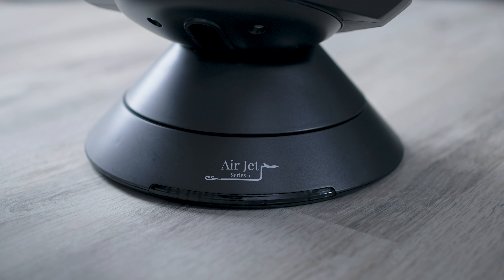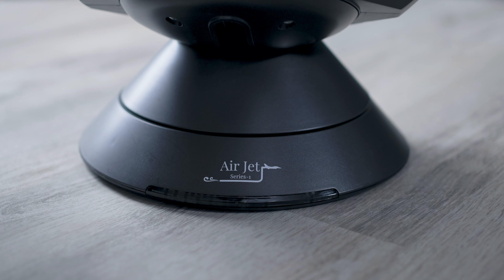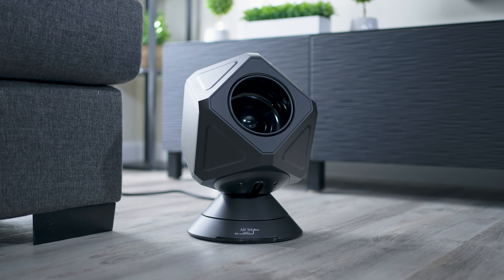Introducing the AirJet Series 1 Infrared Heater & Cooler — the ultimate solution for your year-round savings.